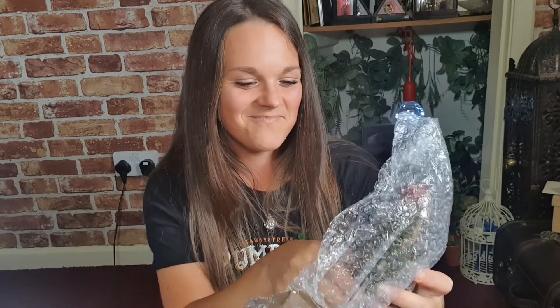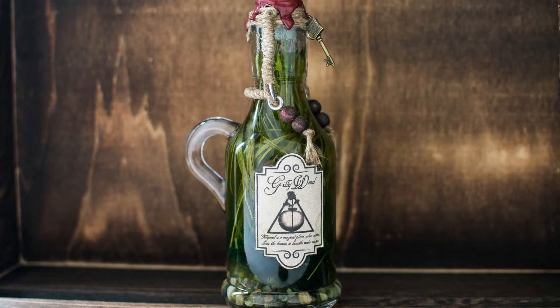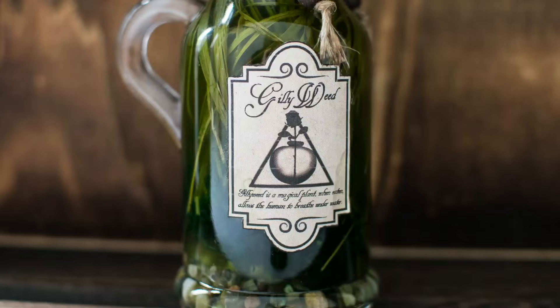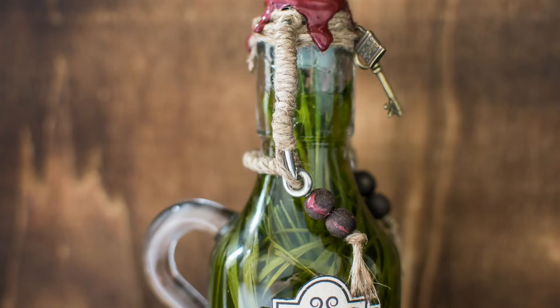Okay, I'm in it. Are you ready? Are you ready? This is gorgeous — we've got Gillyweed! How adorable is that? Gillyweed is a magical plant — when eaten, allows the human to breathe underwater. I didn't think I was going to be able to read that as I haven't got my glasses on. And then you pull that down to keep the bottle lid on. We've got some wooden beads, some twine, and a locking key on the side. I love the handle — it's gorgeous.